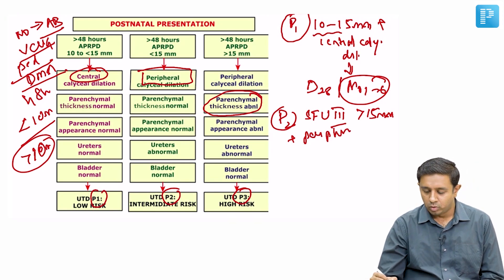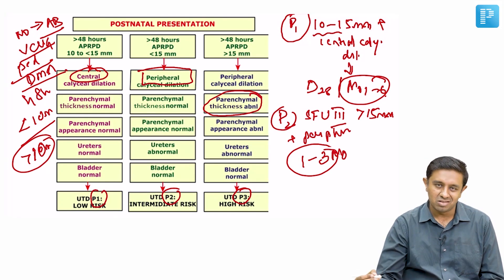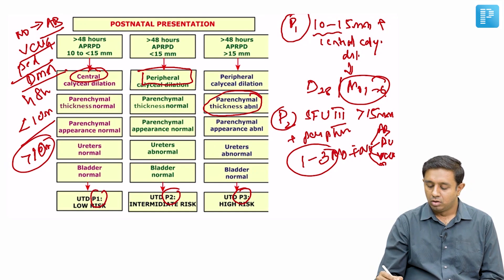In P2, a follow-up scan is done between one to three months — more frequently than P1 which was one to six months. Despite the increased urgency, there is still no need for antibiotic prophylaxis, no vesicourethrogram, no DMSA, and no pediatric urology referral.